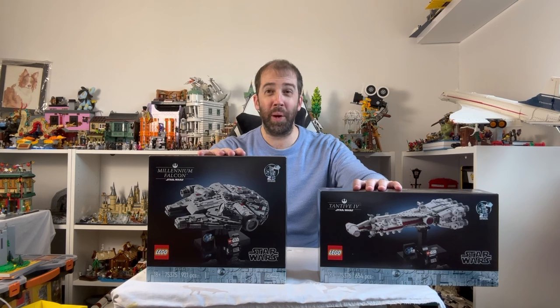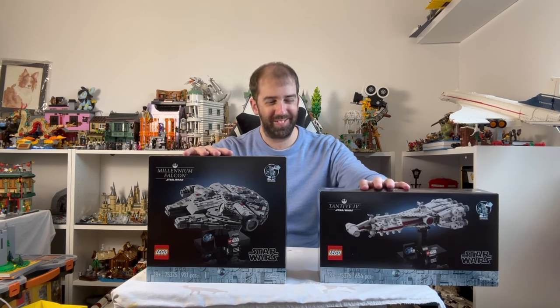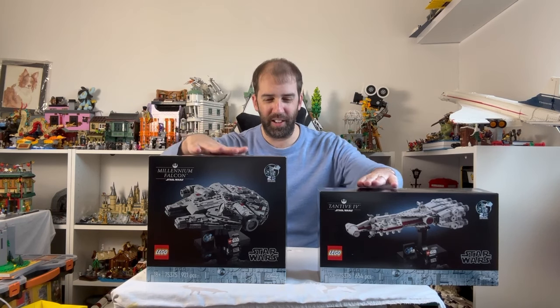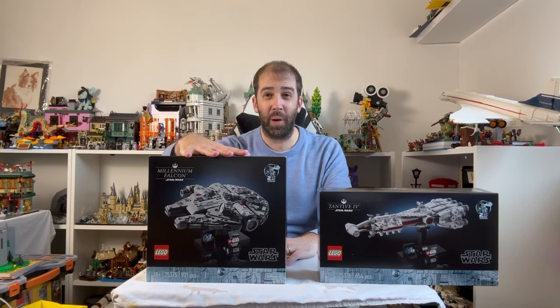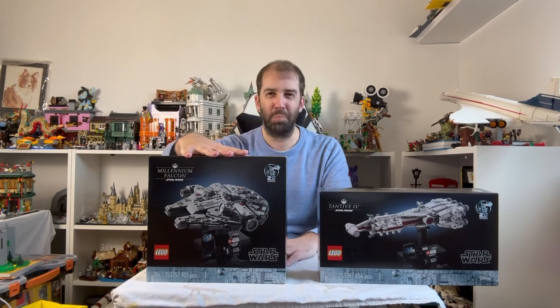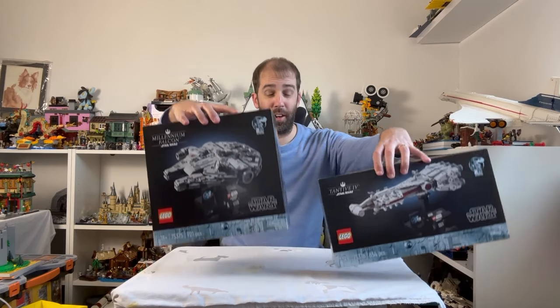I'm still building the Lion Knight's Castle — still got quite a lot of that to go yet, so these new sets might take a little bit of a back seat for a while. I'll take a little break from the castle to build these. The R2-D2 also looked excellent — I will be buying that at some point, but I'm going to wait for a sale. I love the Darth Maul minifigure, and it's a really nice-looking R2. Really pleased with these Star Wars sets.